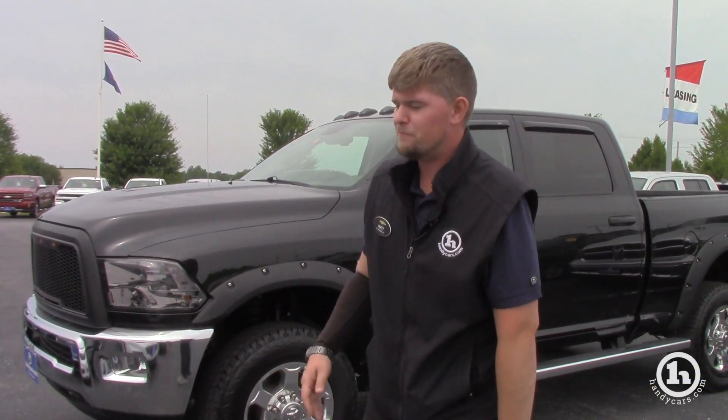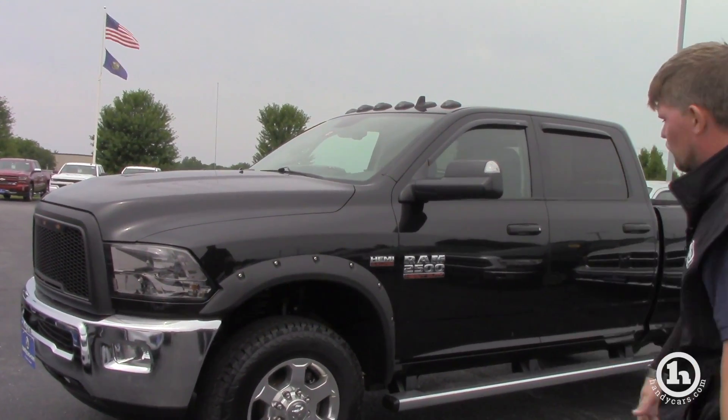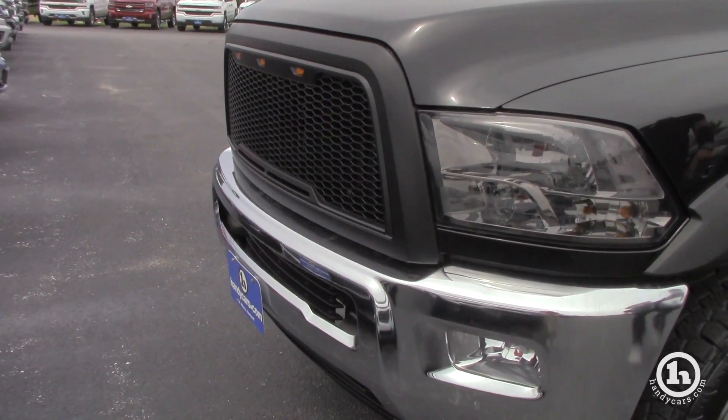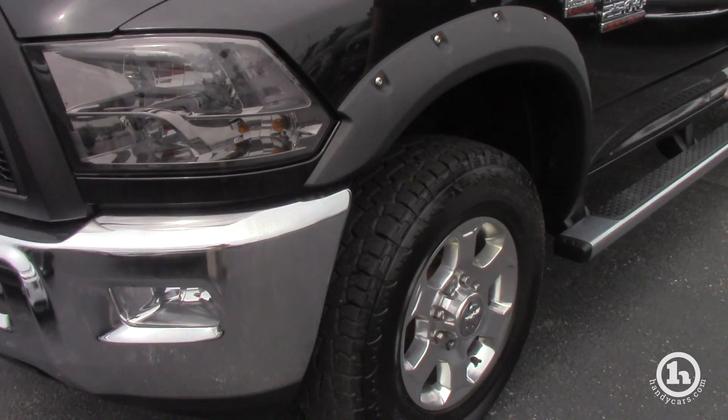Hey Trevor, it's Matt here from Handy Chevrolet. I want to thank you so much for inquiring on our beautiful Ram 2500 6.4 Hemi. It's got an aftermarket exhaust that sounds absolutely phenomenal.